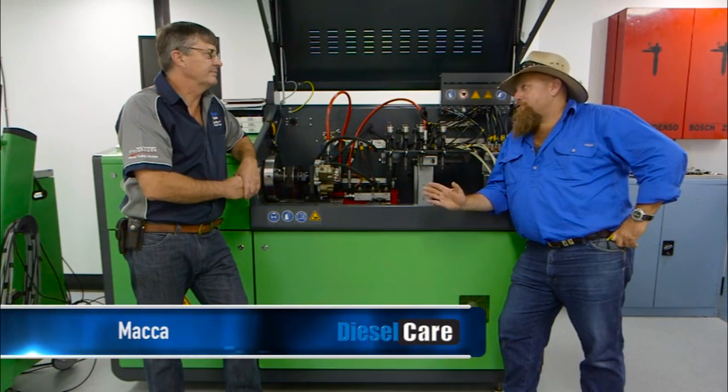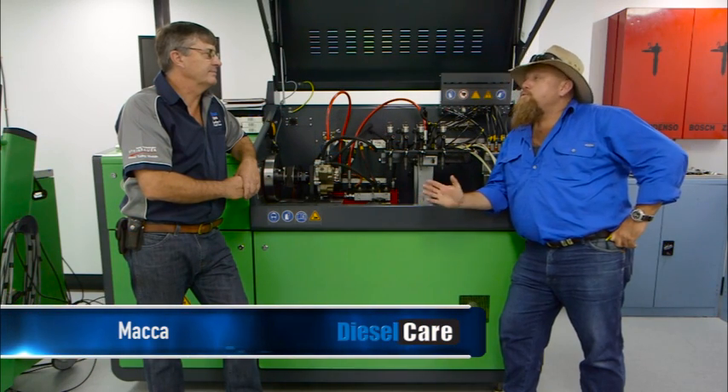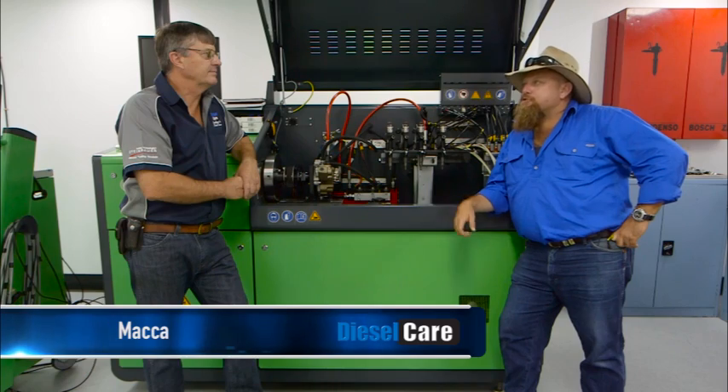JJ, the word on everyone's lips when you ask about diesel engines in Australia today is Diesel Care. What is it that makes you guys the industry leaders? Well Macca, there's a few things.